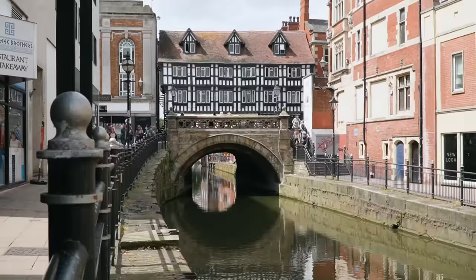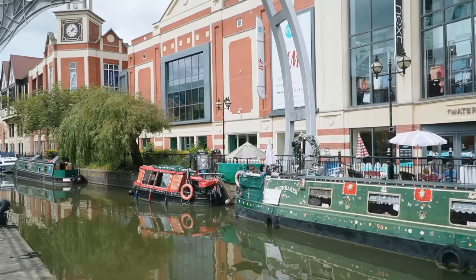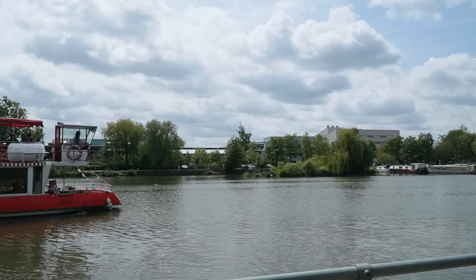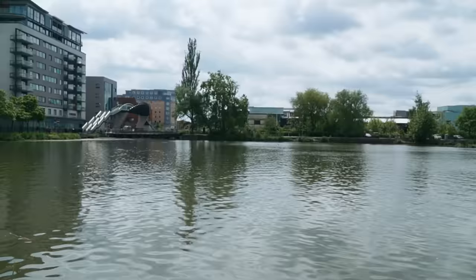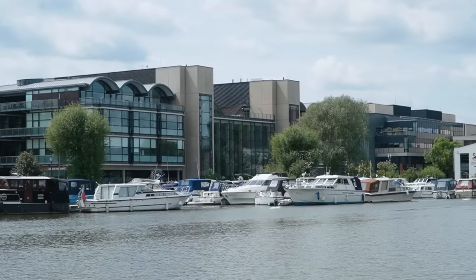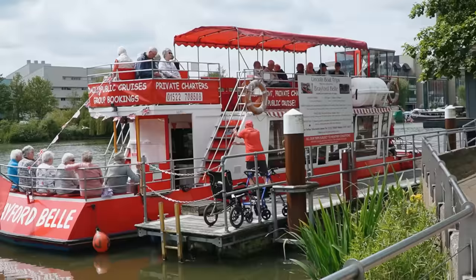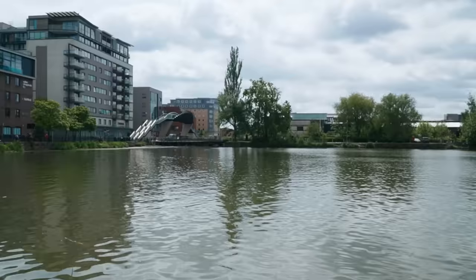That's the Lincoln Glory Hole — this canal here also dates back to Roman times and is considered one of the oldest canals in England. Brayford Waterfront, or Brayford Pool, is considered England's oldest inland harbor. There are lovely views of the area from here plus a lot of options for food and fun. We're hopping on the Brayford Belle where we're going to take a 50-minute guided boat tour of Lincoln and the countryside.